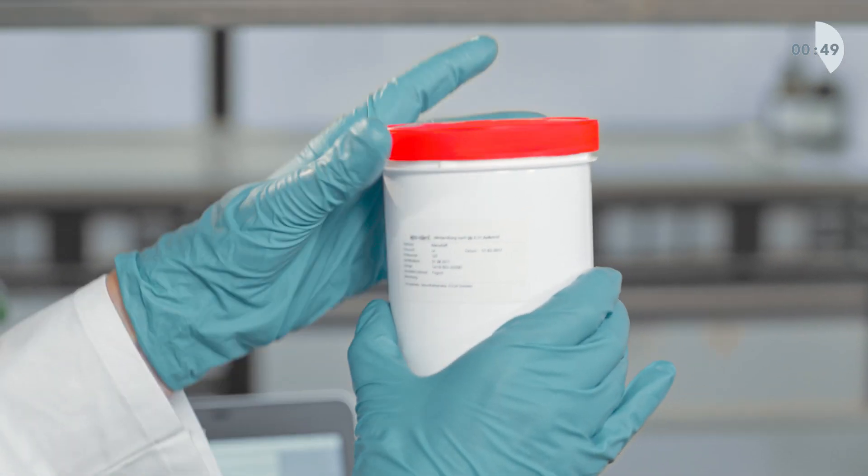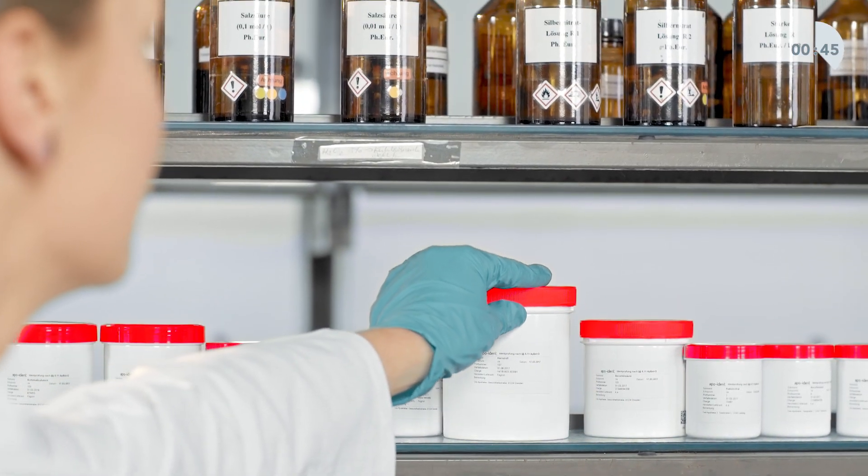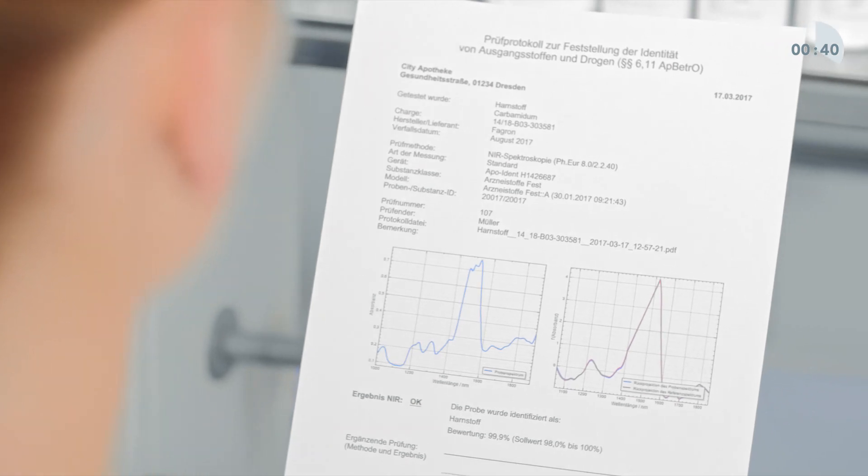Receive the ready-to-print label for identifying the container, and an audit-proof test report.